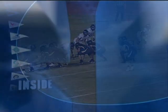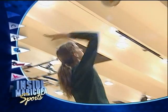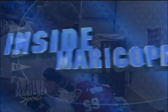Get into the game with Inside Maricopa Sports. From the gridiron to track and field, the ninth inning to the winning goal, Inside Maricopa Sports brings you the excitement of Maricopa College sports. Get up close and personal with athletes and coaches. Plus, meet the unsung heroes of the game. Join us on the field and behind the scenes on Inside Maricopa Sports — only on MCTV, Cox Cable, Channel 115.